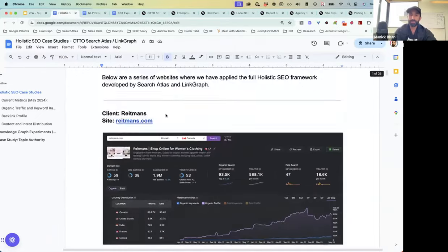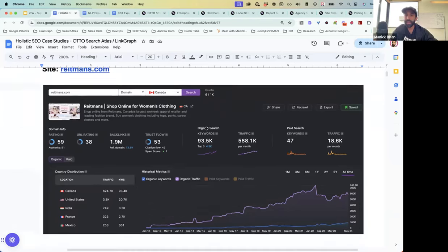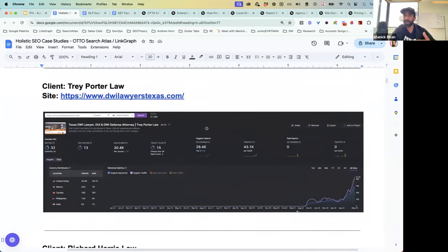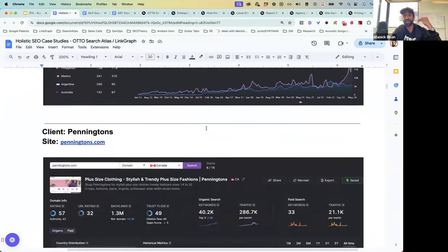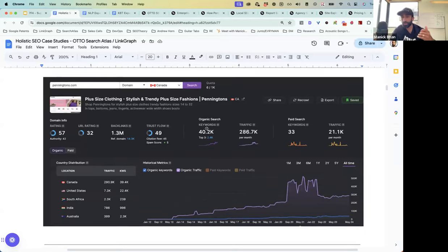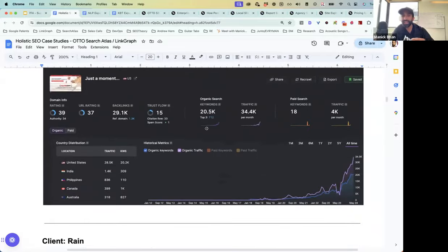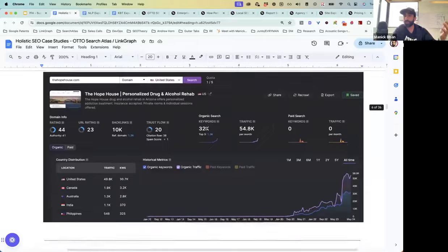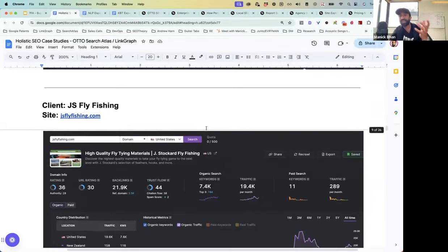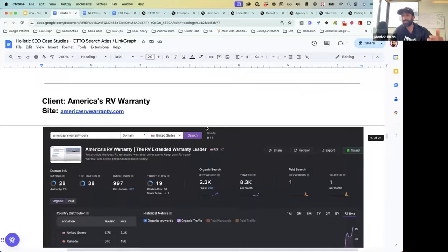Before I show you guys the software, I want you guys to be so bored of seeing these hockey sticks. What's common here is that this is us deploying holistic SEO for small sites and for large websites. We primarily work with enterprise companies, Fortune 500s, massive e-commerce stores. The beautiful thing about this blueprint is that it works whether you're looking at a GBP, a local business, or a national enterprise website. Some clients have a bigger budget — like Reitman's, Shutterfly, or the Olympic Committee — so when we have more budget, we can deploy results faster.